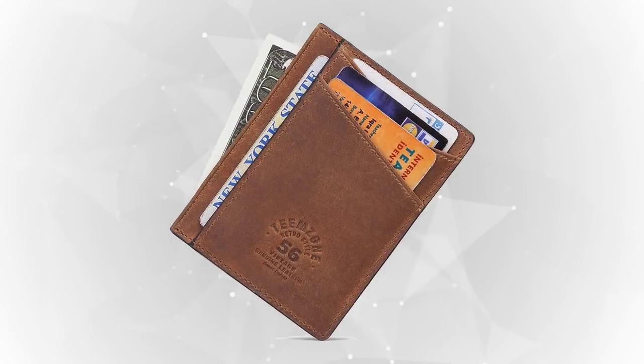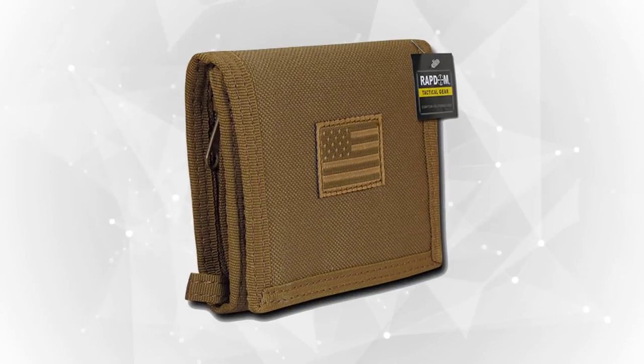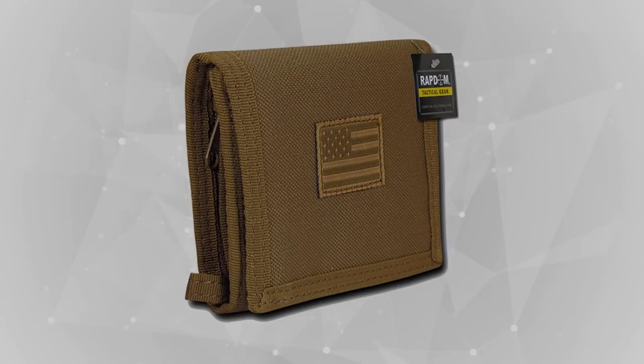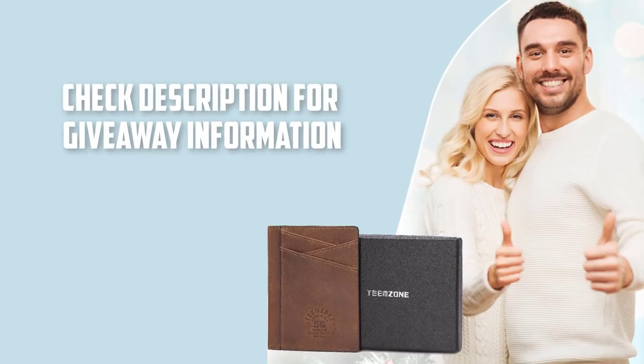No worries, stay tuned as in this video we'll bring you the four best wallets for you, whether you need the best of the best or the most affordable option. Before we start, we want to let you know that we'll be giving away the TeamZone Slim Wallet. We have all the details of this giveaway in the description below, so head to the description and join to win a great wallet for free.